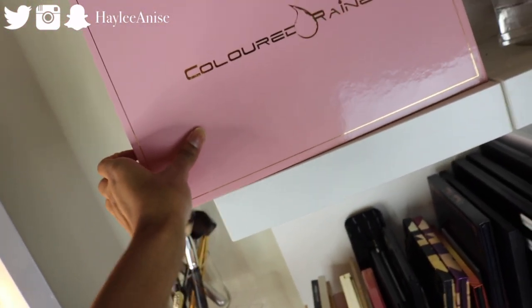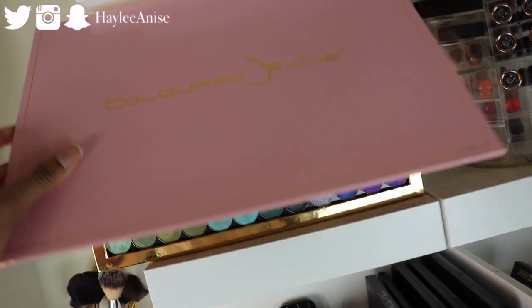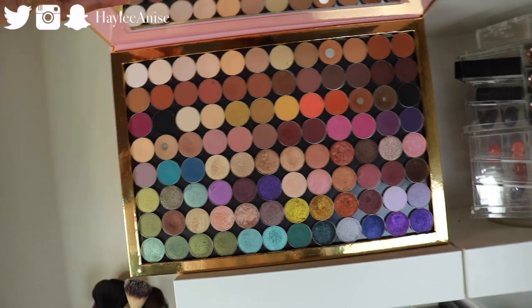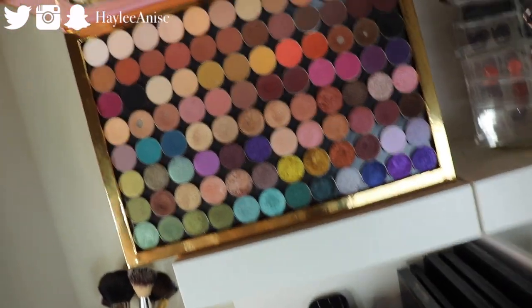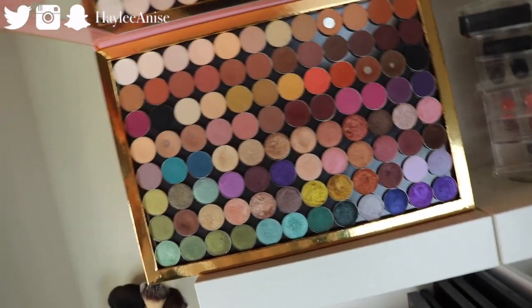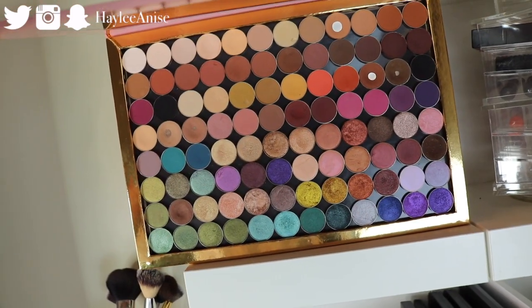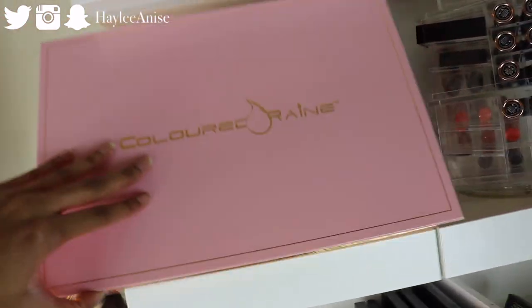This is the Colored Rain 96-shadow Z palette thingy. Let me open it up — boom, big reveal. So on the top it's all matte shades, bottom all shimmery foiled shades. I have only Anastasia and Makeup Geek shadows in here because that's the majority of my single shadows, and I've really really been loving this.